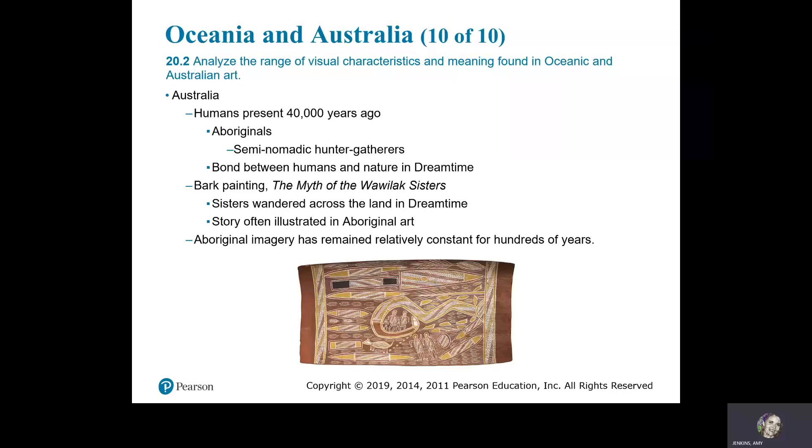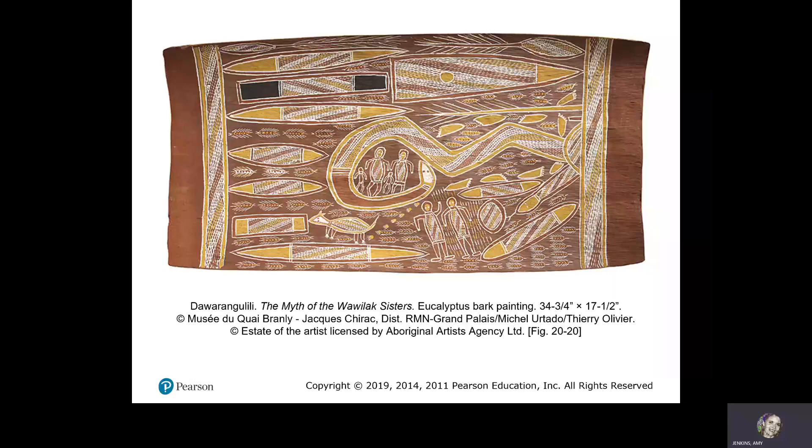Australia. Humans have been present 40,000 years ago — the Aboriginals. They are semi-nomadic hunter-gatherers with a bond between humans and nature rooted in dream time. In bark painting, we have the myth of the Wawalak sisters, who wandered across the land in dream time. The story is often illustrated in Aboriginal art, and Aboriginal imagery has remained relatively constant for hundreds of years.